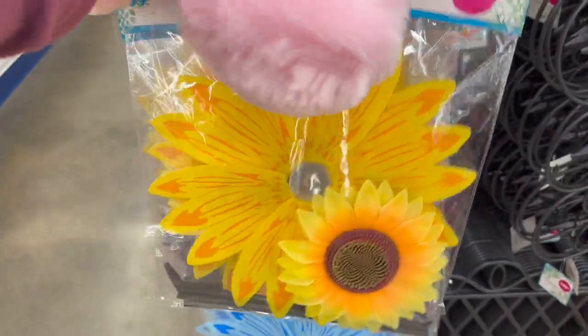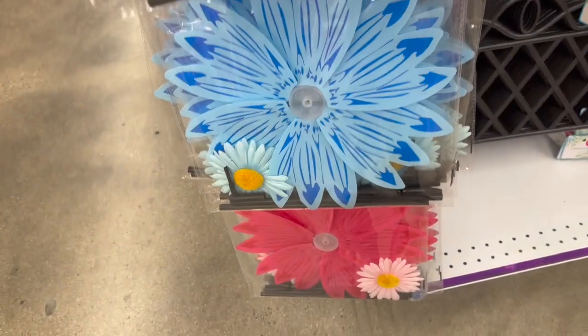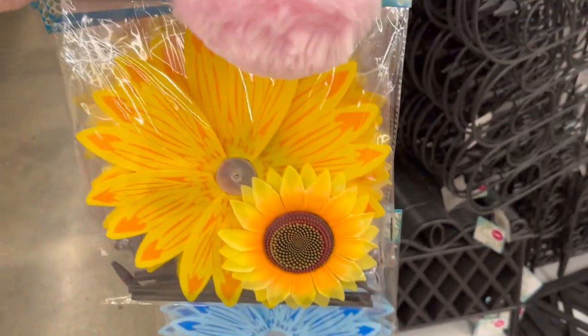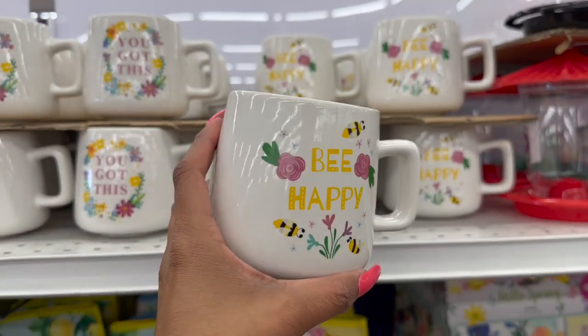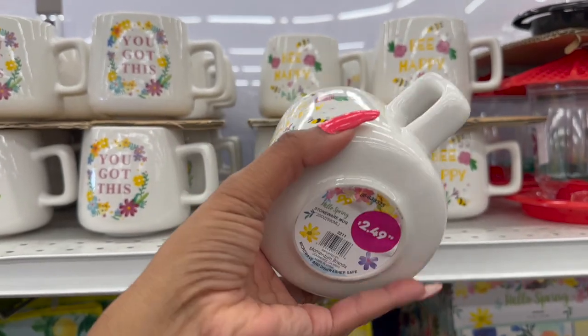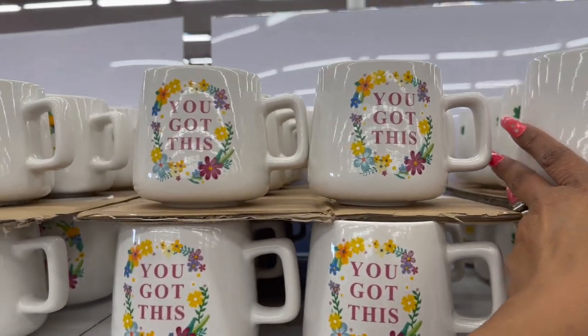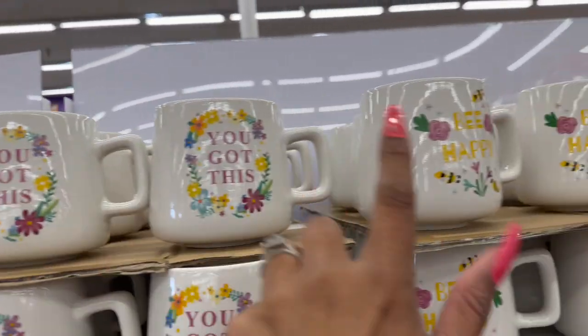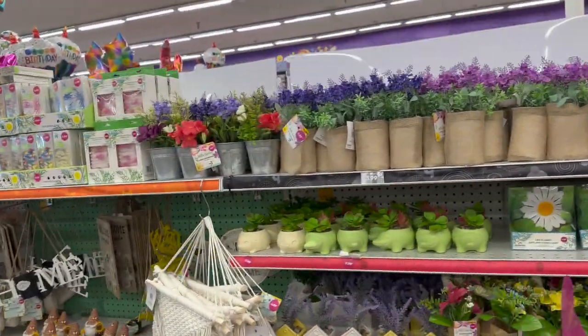These windmills look new as well — they have a sunflower design for $1.29 in yellow, blue, and pink. How cute are those! These coffee cups are new, priced at $2.49. They have 'Be Happy,' 'You Got This,' and 'Cup of Happy.' My favorite is the Be Happy one — it's really, really cute!